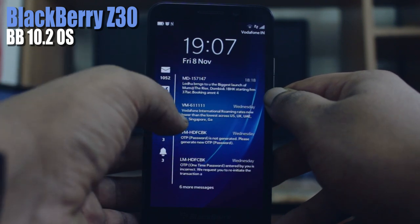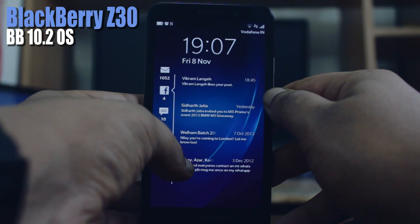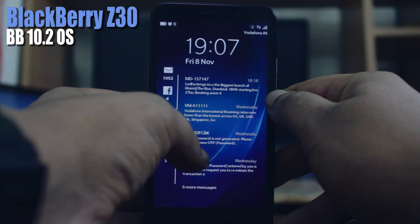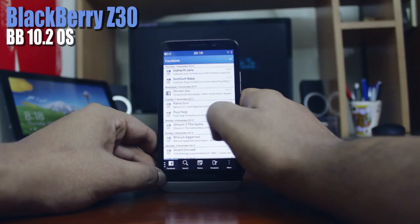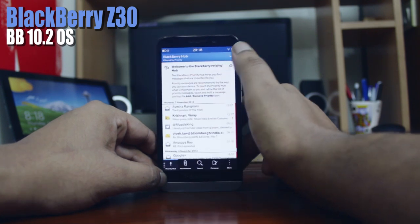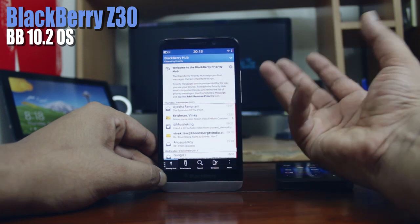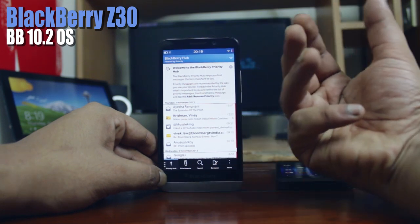The new 10.2 OS now allows you to see some notifications from your lock screen, but they are static and you can't directly go into the notification or post a reply, which is pretty frustrating for a touchscreen phone if there is no interactivity. There is also a new priority hub which filters out the most important notifications and brings them upfront in a separate inbox. The phone learns from your usage to figure out your important contacts, and you can even customize it by adding contacts to the priority hub.